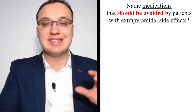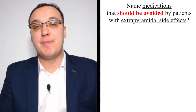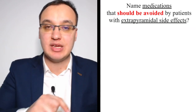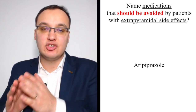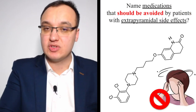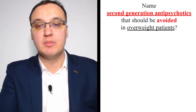Medication to be avoided in patients with extrapyramidal side effects: aripiprazole should be avoided. Extrapyramidal side effects are neurological symptoms arising from the extrapyramidal tract in the spinal cord — please look these up. Aripiprazole is the main one that comes to mind, though others exist as well.